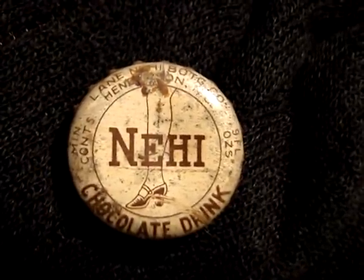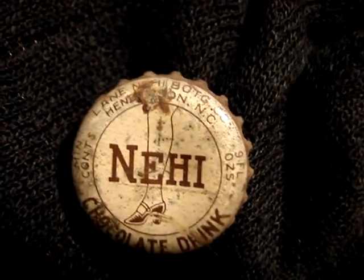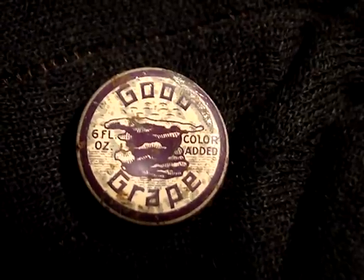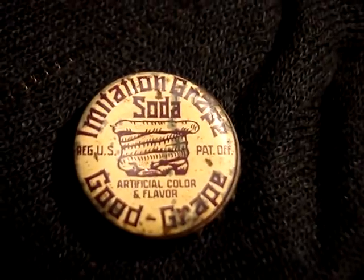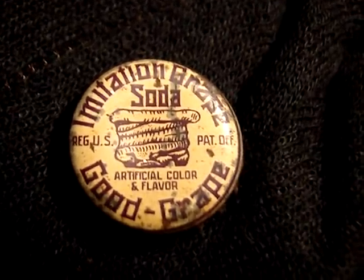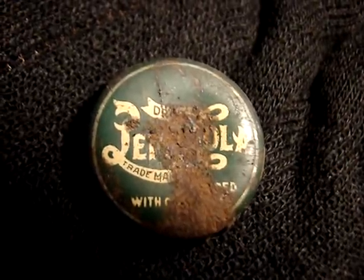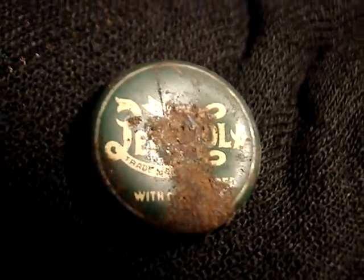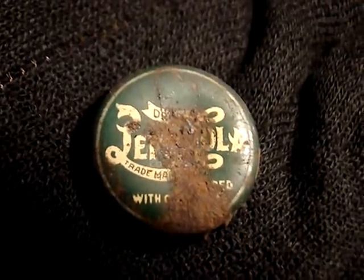Another Knee-High, this one marked with Henderson, North Carolina on it. A Good Grape — maybe the best condition of any of my examples. Another Good Grape in extremely good condition of a different variation. And I was lucky enough to find yet another Pepsi cap — too bad about all that rust on it. Hopefully I'll be able to figure a way to get rid of that without ruining the paint.